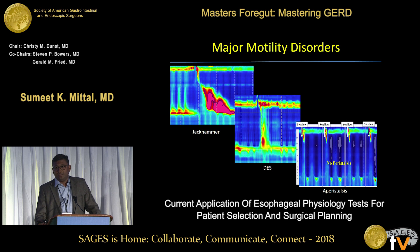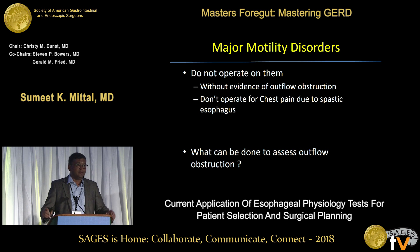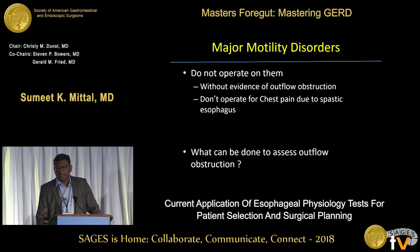The three major motility disorders are jackhammer esophagus, diffuse esophageal spasm, and aperistalsis. They have uniform criteria: normal lower esophageal sphincter relaxation, meaning a low IRP. The biggest thing about major motility disorders: do not operate on them, especially if you have no evidence of outflow obstruction, and do not operate for chest pain — because the chest pain is from the spastic esophagus and you will be going down the wrong path.